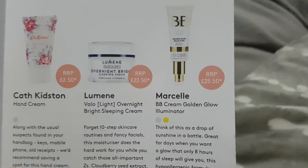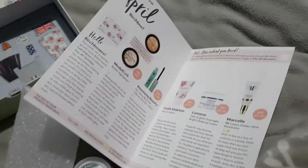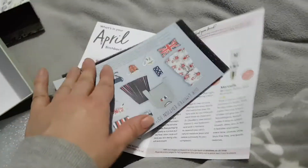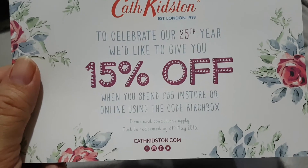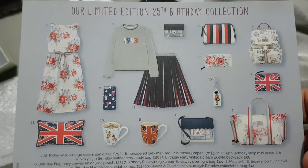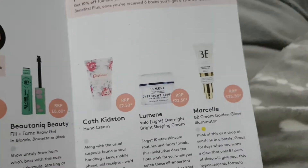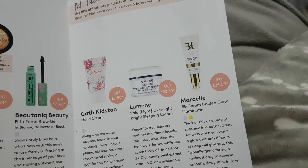It looks like I should have had a Marcel BB cream in golden glow, recommended retail £25.50, but I got this instead — the box has nothing else hiding inside. There's a 15% off when you spend £35 in store. I can't say I'm annoyed because I wouldn't use a BB golden glow cream anyway.